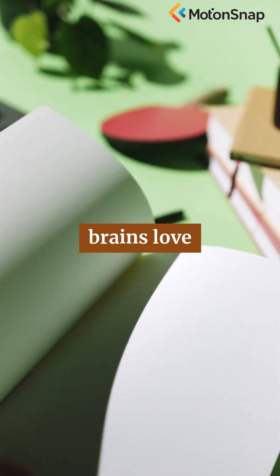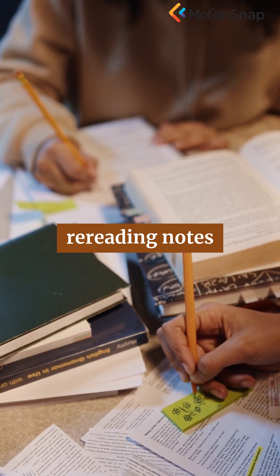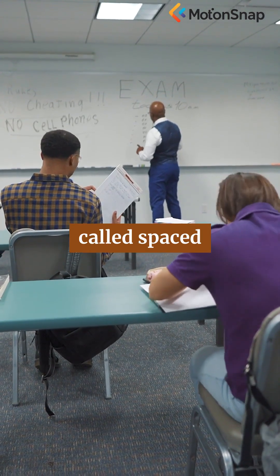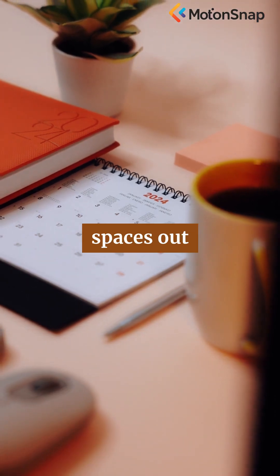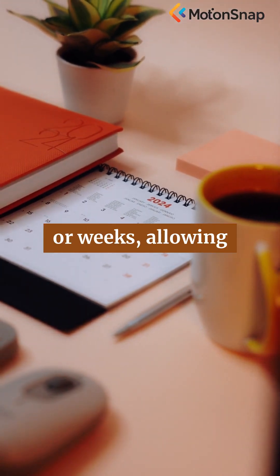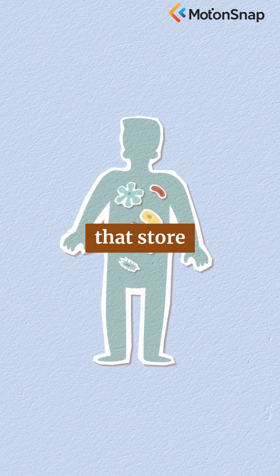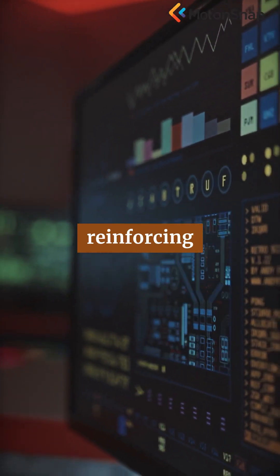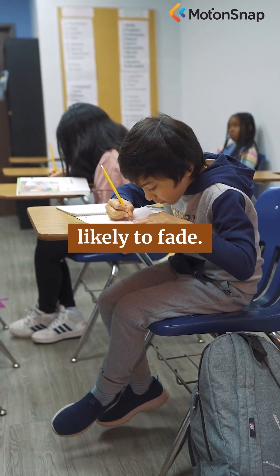First, our brains love repetition, but not all repetition is created equal. Instead of rereading notes over and over, the most powerful learning happens through a process called spaced repetition. This technique spaces out study sessions over days or weeks, allowing your brain to strengthen the connections that store knowledge. Each time you revisit the material, you're reinforcing neural pathways, making memories more durable and less likely to fade.